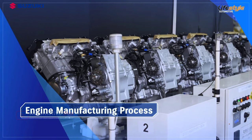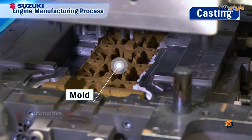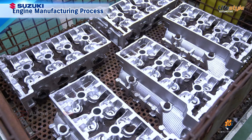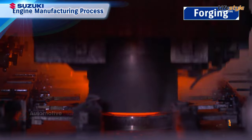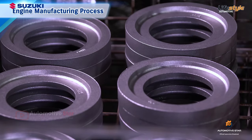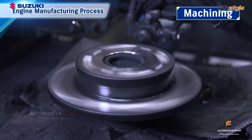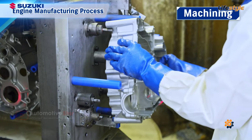In the engine manufacturing process, metal heated to a molten state in a furnace is poured into molds in a casting process to form cylinder heads and other parts. Furthermore, molten metal is press-formed by forging to make gears, shafts, and other parts. Parts made by casting and forging are cut and polished through machining to make finished components for engines.